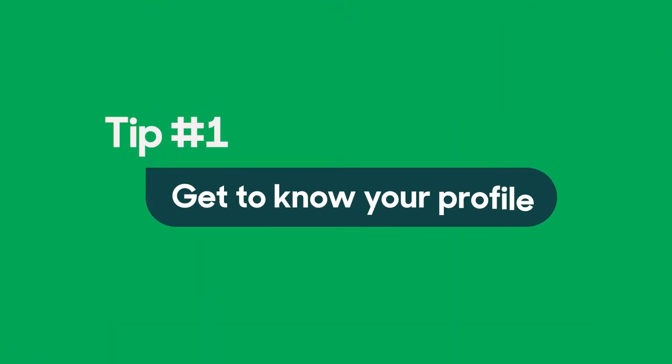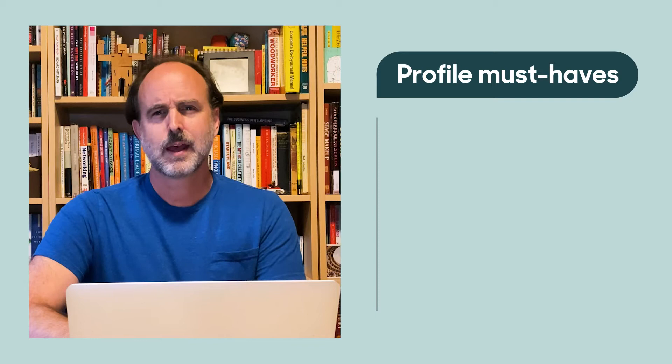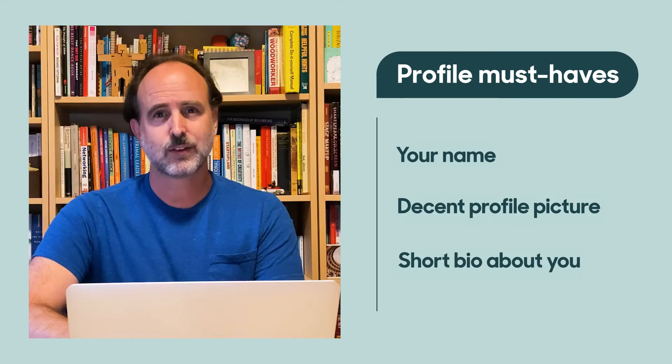Tip number one: get to know your profile. Your profile is how people get to know you in the community. So to make it an accurate expression, make sure you include your name — not just your company name — a picture, and a bio if you want. Anything that will help people see the you behind the screen name.